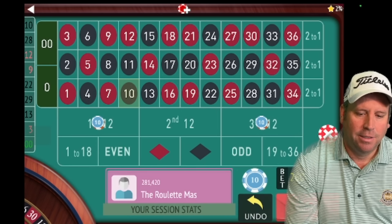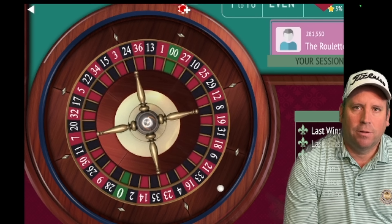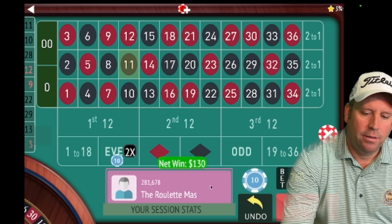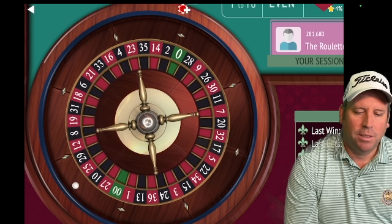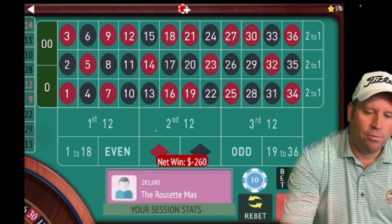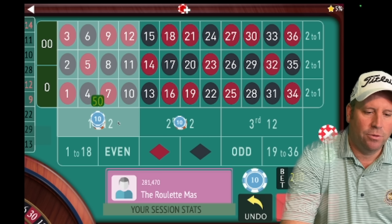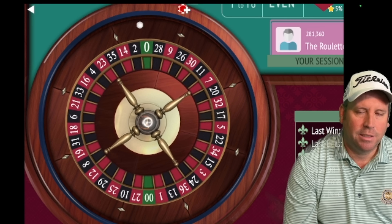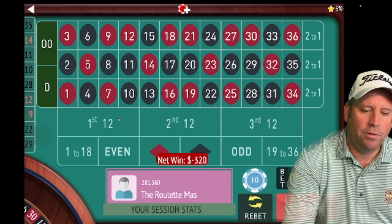We get an 11 black — we're now minus 110. We re-bet with 130 on each. We get a 14 red — that's a loss. Now we go to 160 on second 12 and 160 on first 12. This is why you need a large bankroll and lots of patience. We get a 35 black — another loss. We go to 180. You don't usually get this many losses in a row but it can happen.